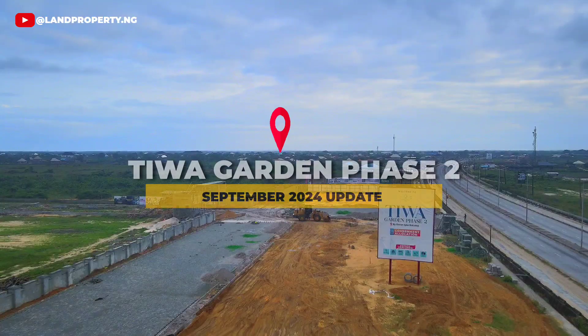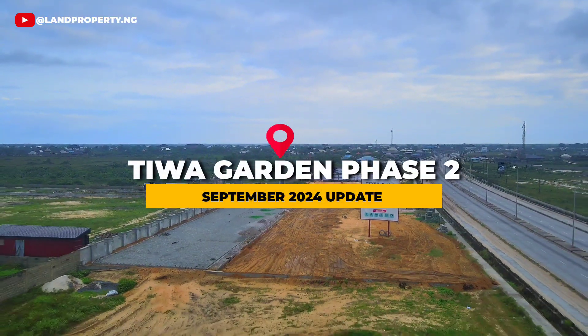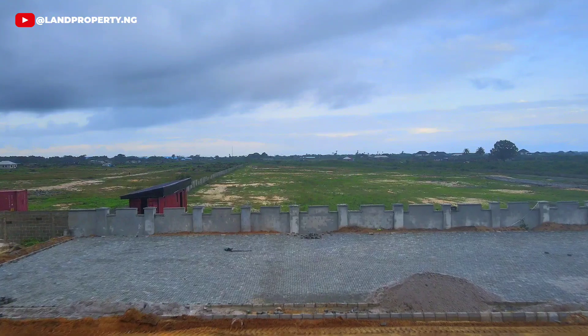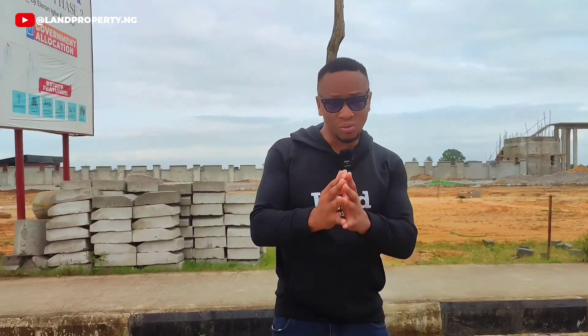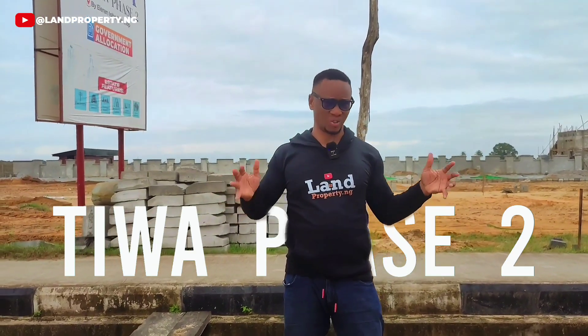This is the update on Tiwa Garden Phase 2. Follow me as I take you around and show you the current development going on in Tiwa Garden Phase 2.